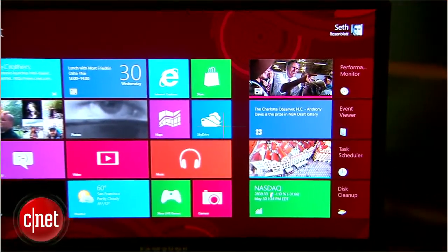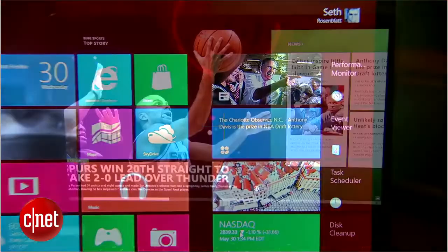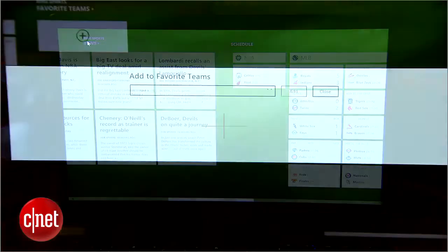New default apps include news, travel, and sports. They provide robust, in-depth, and customizable content.